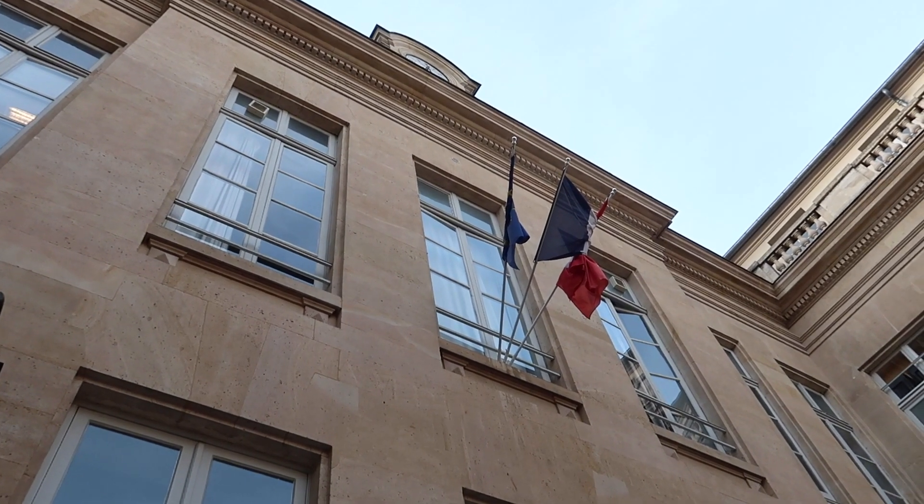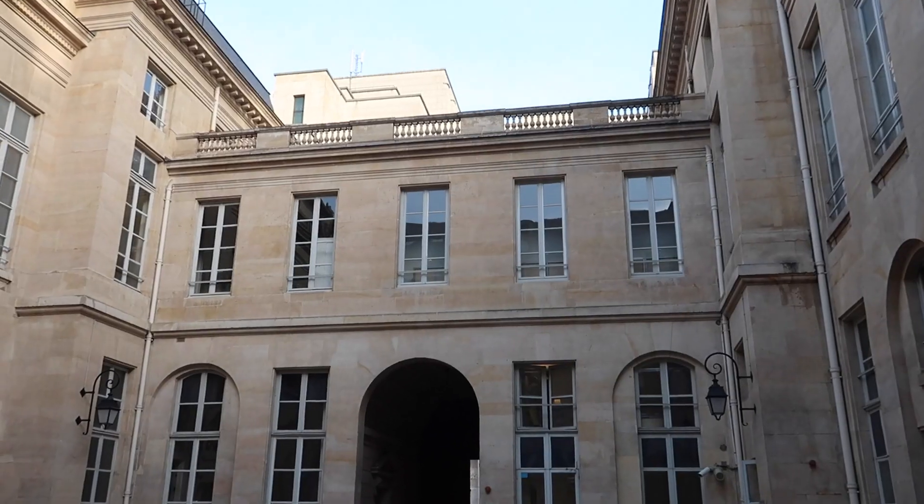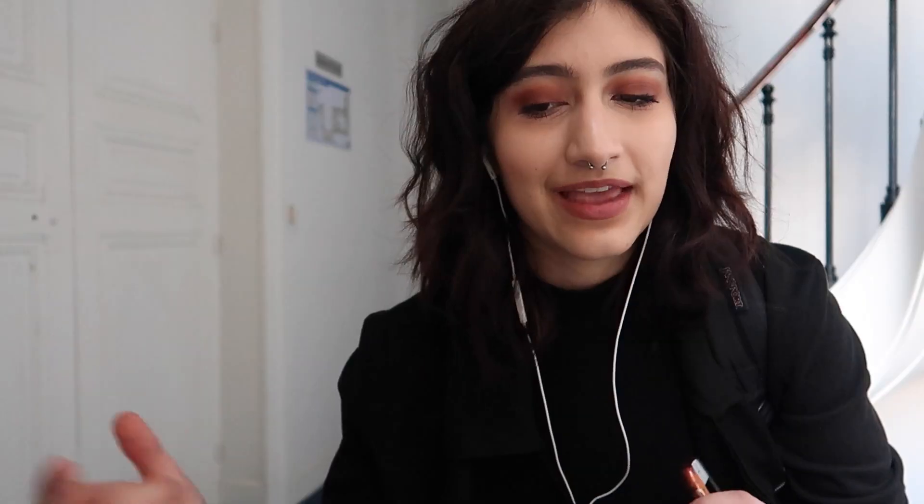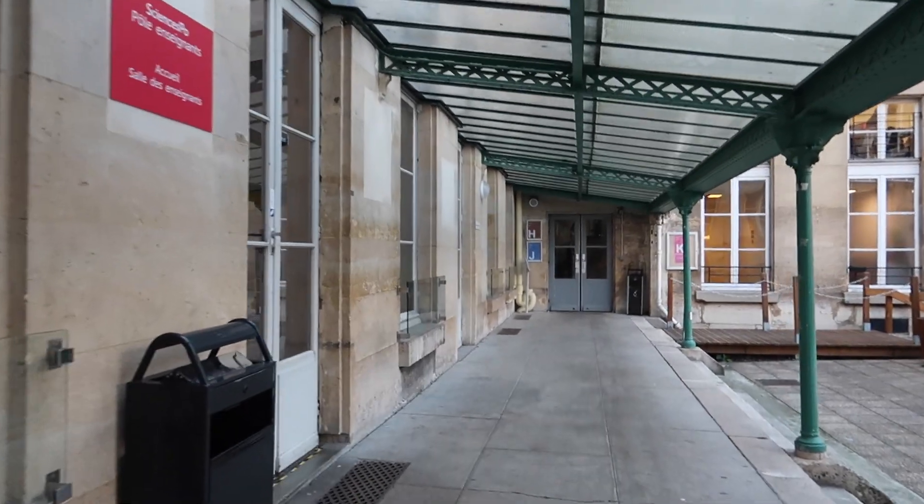Here's the outside. It's really, really pretty once you walk in through the courtyards. Sciences Po is very secure because they make you check your ID every time you come into the building. And inside is also really, really pretty.